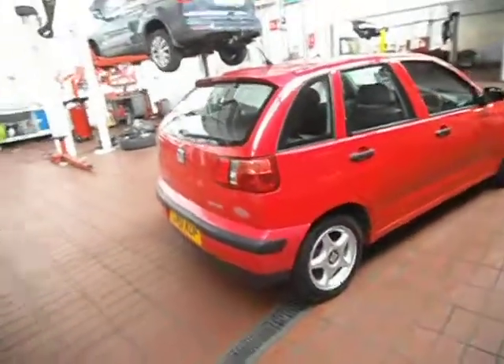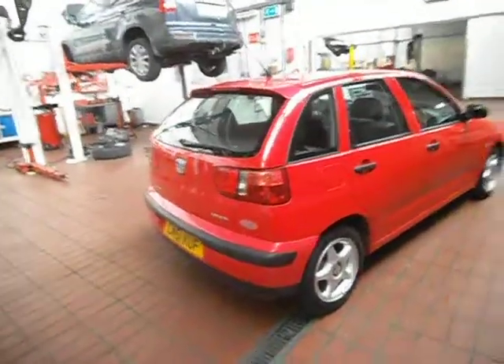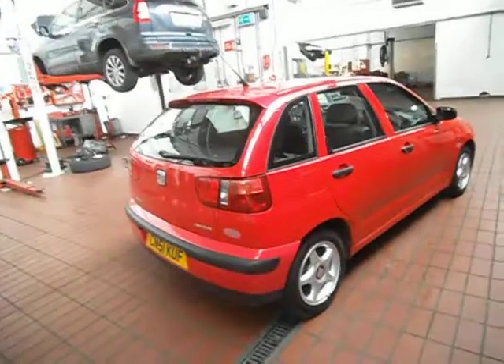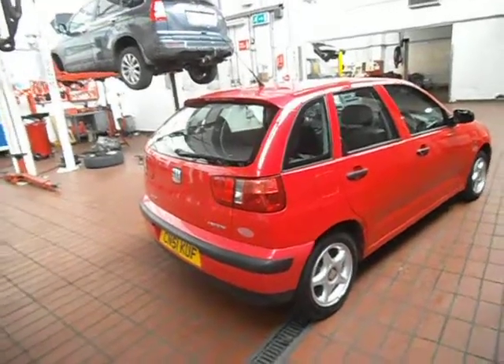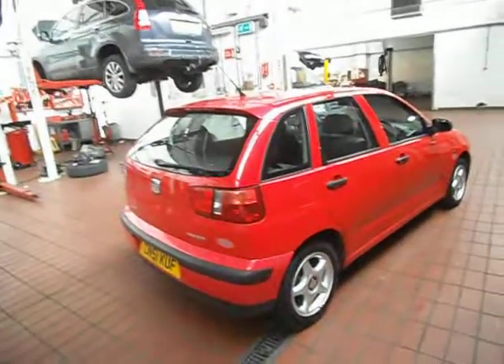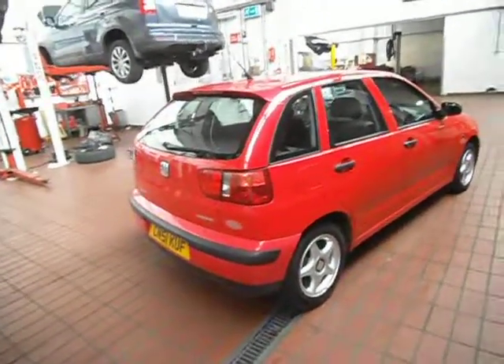Only one issue with it — I just couldn't get the central locking to work. Please bear in mind when bidding, allow for the locking not working. Whether it's a simple fix or what, I don't know. But when you open and shut the driver's door, you can hear where something has probably fallen off into the car.